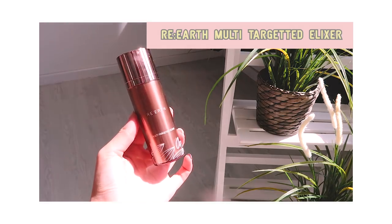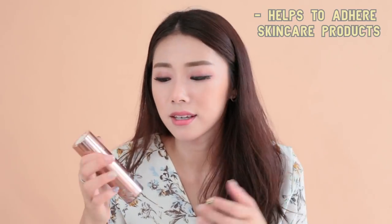Another skincare product I have been loving is this one from Re-Earth. This is the Multi Targeted Elixir. I use it as a booster serum — so before my serums, I use this. I really like it because the texture is very, very thin, but at the same time it's slightly sticky, so I feel that it helps my serums just kind of adhere better to my skin. After using this for about a month, I have been seeing pretty good improvements in my skin and I feel that it helps to make my skincare products work better for me.